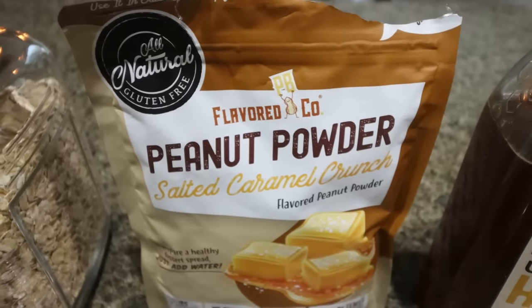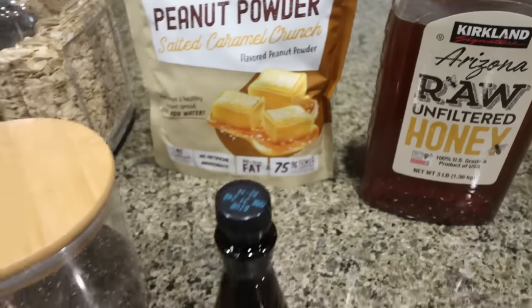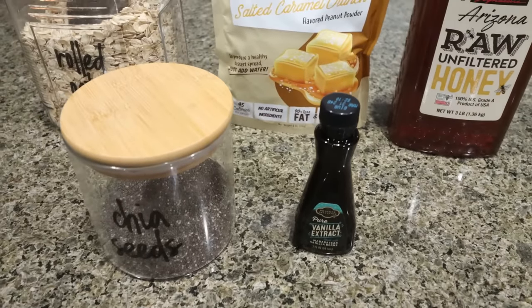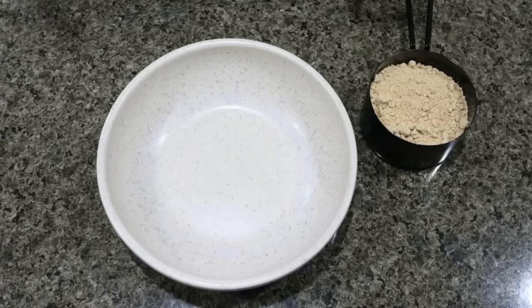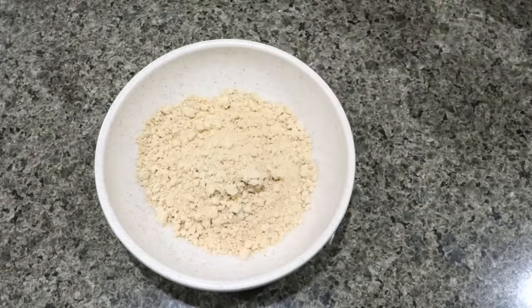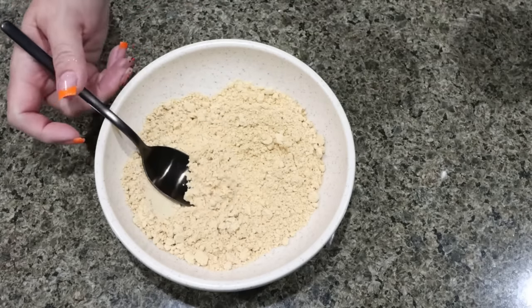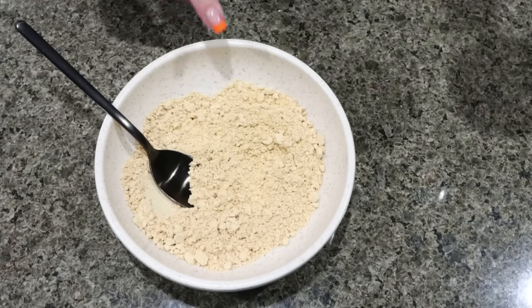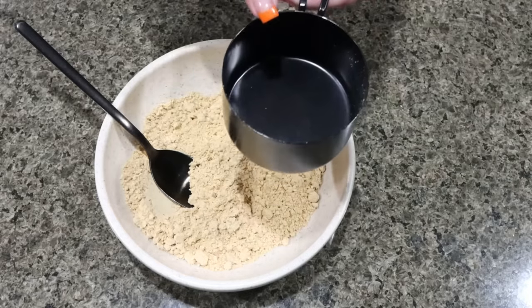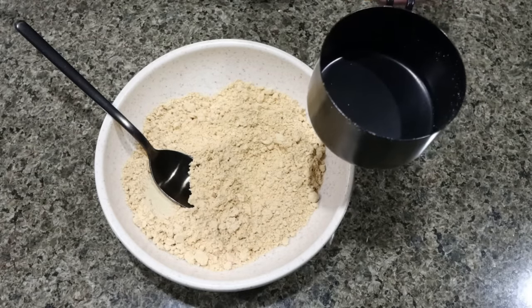I'm going to mix it with water just like you would with regular PB2. You're also going to need some honey, vanilla extract, and some chia seeds. So the first thing I'm going to do is make up my peanut butter. I have three quarters of a cup of the salted caramel crunch. You can see the little bits of crunchiness in there. Then I'm going to fill up this one cup with water until we have that peanut butter consistency.